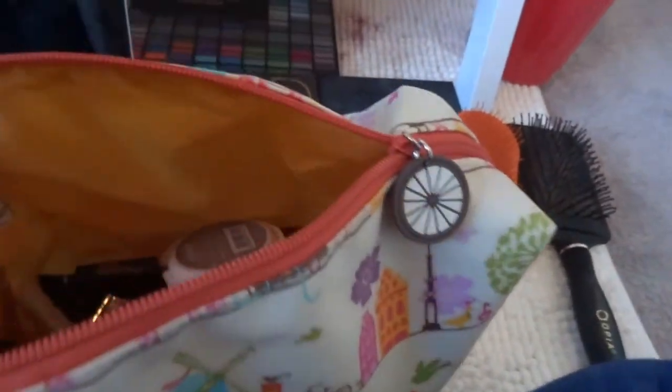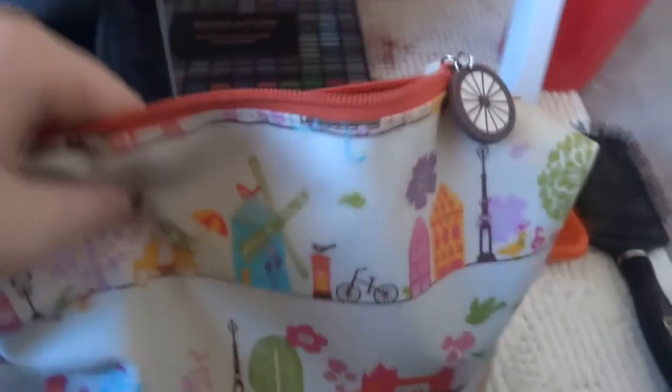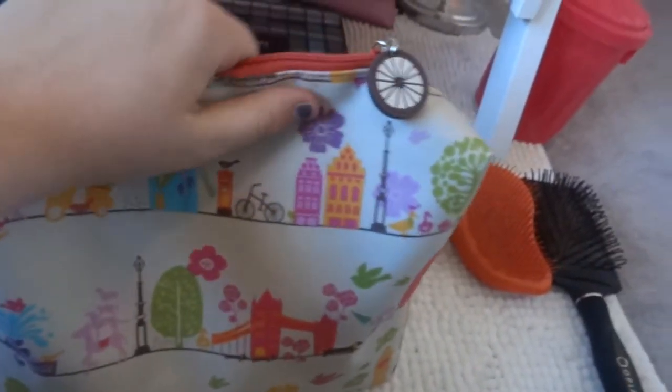The makeup bag keeps everything tidy, and when I go to my dad's or a friend's I can just pick it up and take it with me with all my brushes sorted. That's my mirror area.